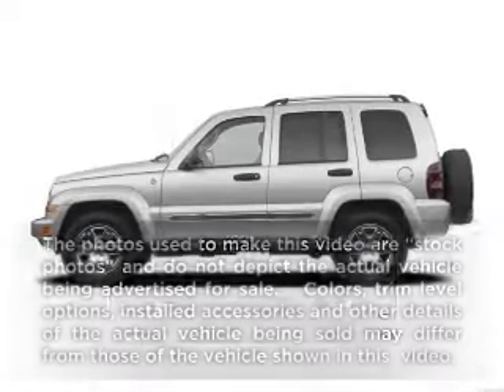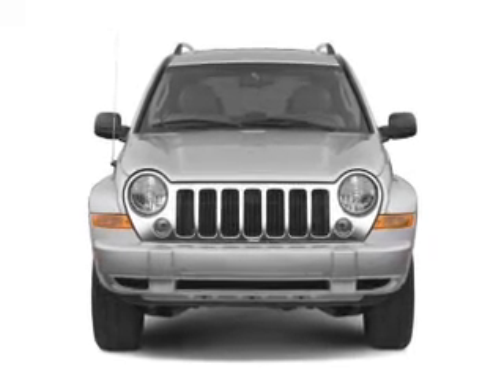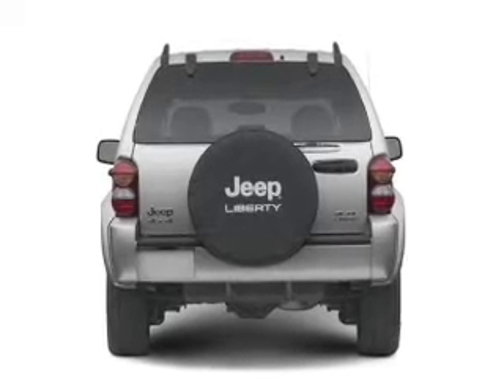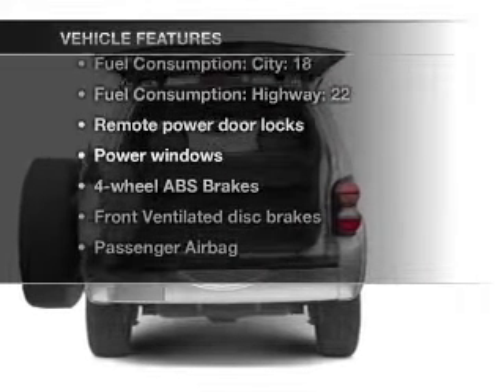Imagine yourself in this 2006 Jeep Liberty. If you're looking for a first-rate auto, this one could be yours today. With a reliable six-cylinder engine that responds smoothly to its automatic transmission, the anti-lock braking system will keep you safe on the road. Plus, enjoy these notable features that are included in this vehicle.